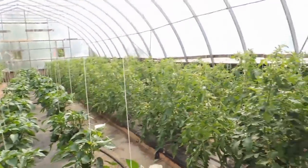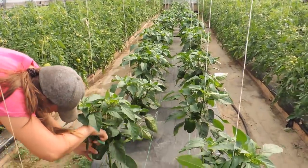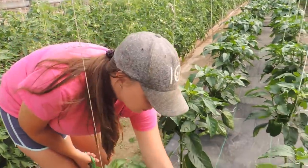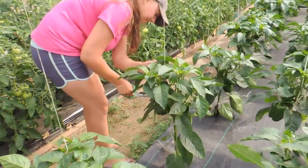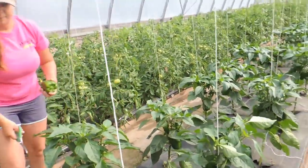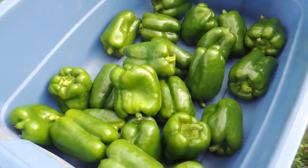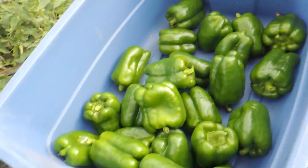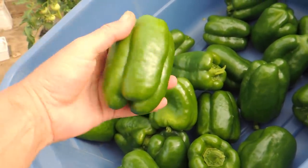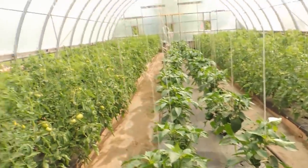In greenhouse number four we have our beefsteak tomatoes and some of our greenhouse variety peppers. We're going to pick the largest peppers, which also helps the plant produce more - we need to get these bigger ones off. We're going to give one to each family this week. These are a red pepper but we're picking them at the green stage. There we go - 24 peppers. They're not massively big but they're getting there, and it's going to do the plant a lot of good to get these off.